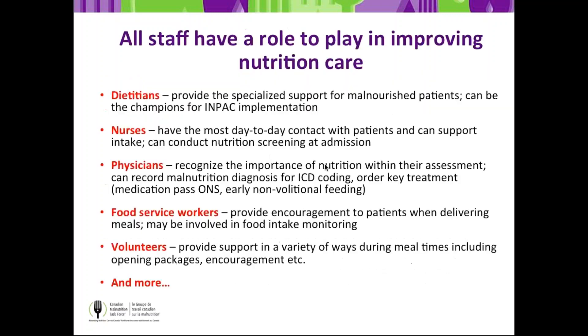We found that a variety of professionals had to be involved. Implementing IMPACT is not one person's role — it takes the entire unit. For example, physicians recognize the importance of nutrition during their own assessments and at rounds. Volunteers are involved in mealtime support and encouragement. Everyone has a role to play. It truly is an integrated plan of care.